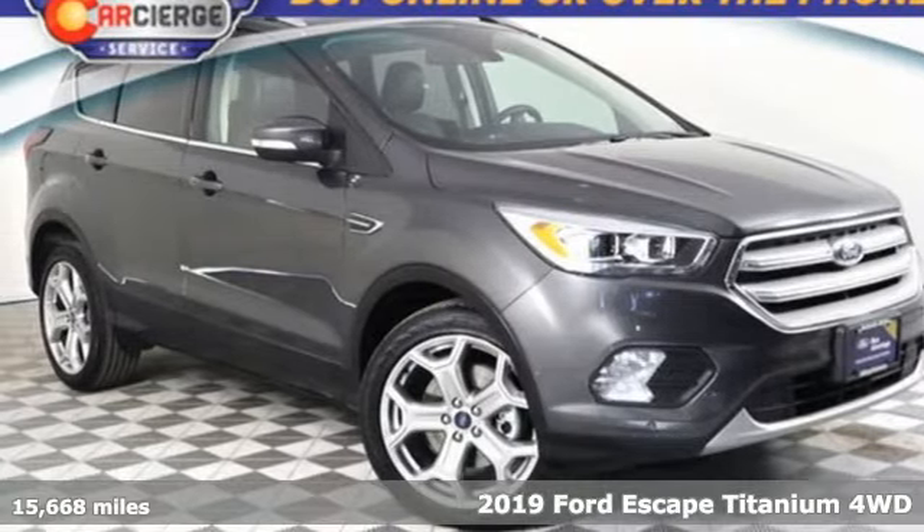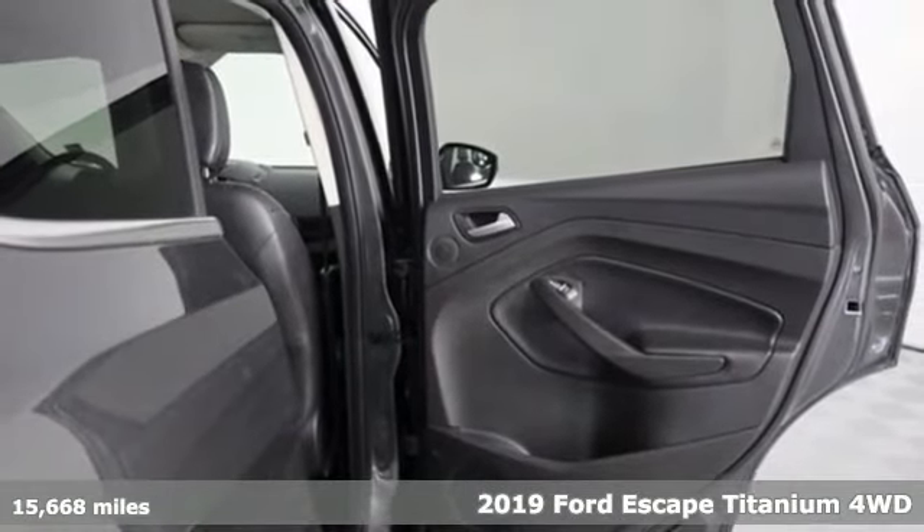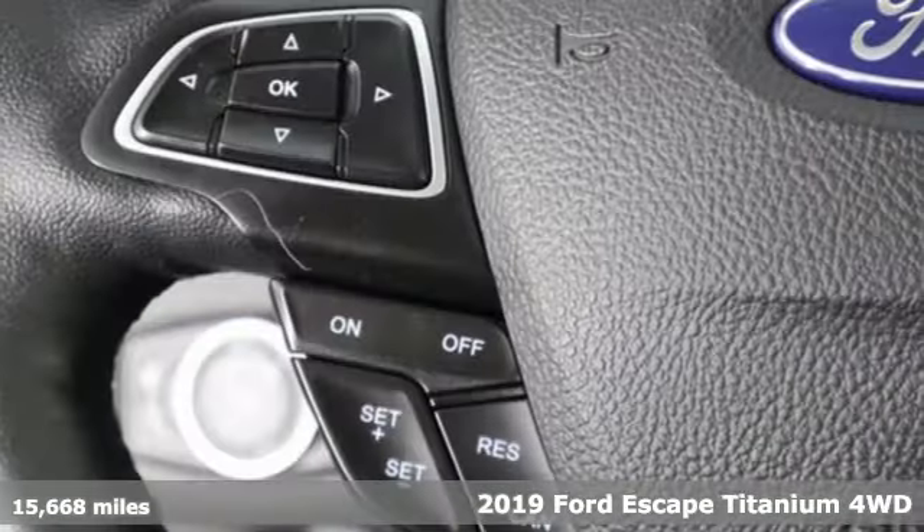Here's a certified 2019 Ford Escape. Yield to adventure — this SUV will take you and your toys to far away places.